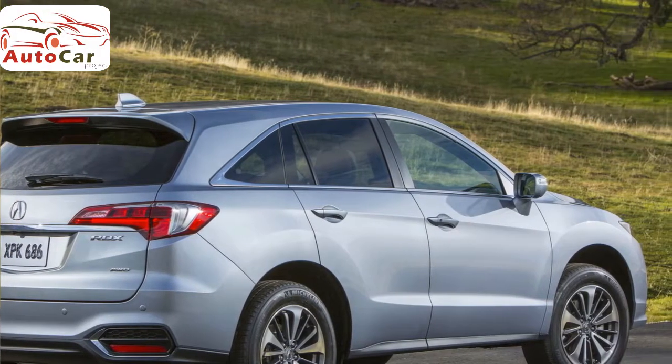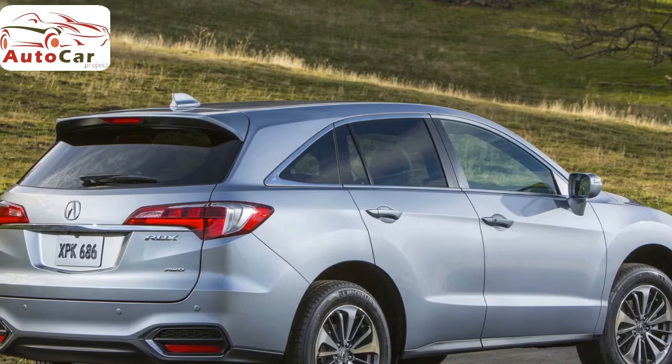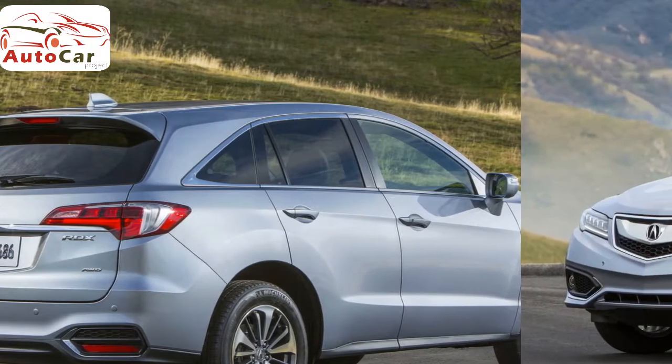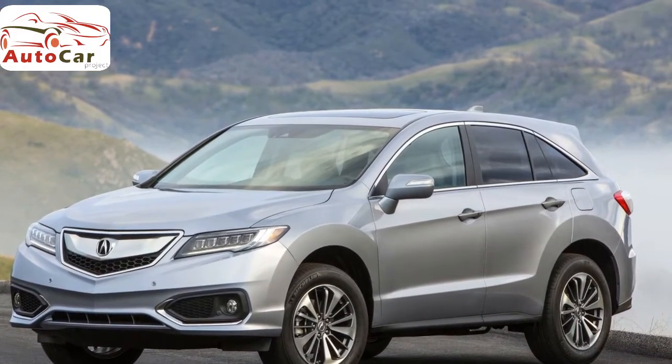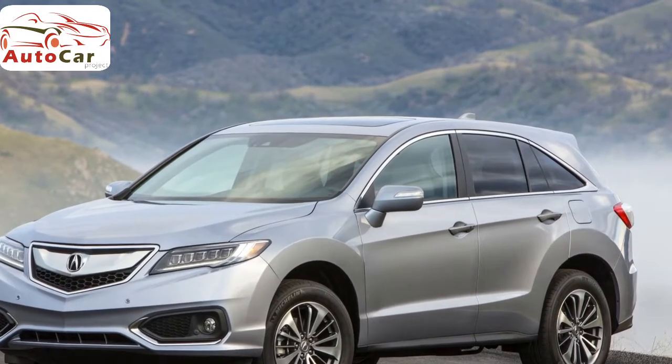The second row offers more room to stretch out than many SUVs this size, and you can comfortably accommodate three adults in the back for short trips, or two adults for longer journeys. For the occasional oversized load, the RDX offers more overall cargo space than almost every other entry in this class.